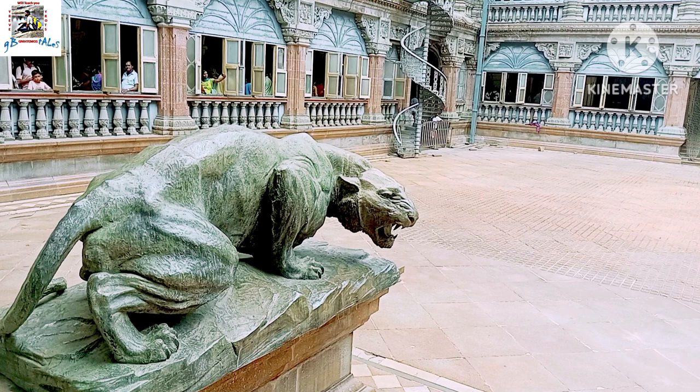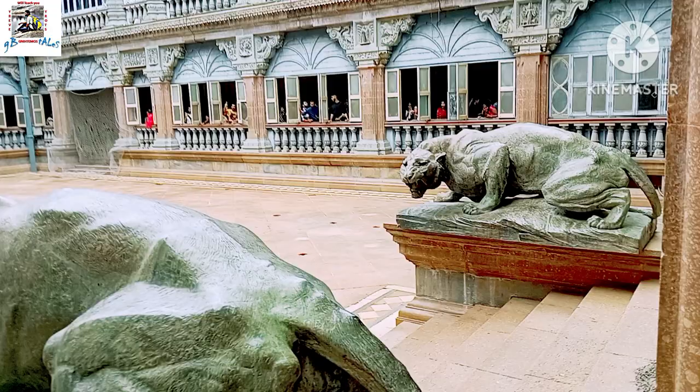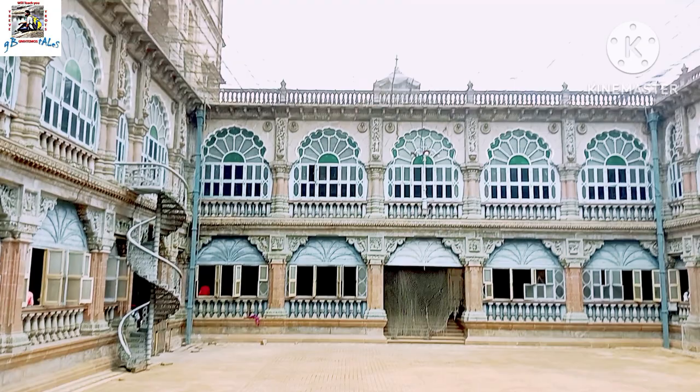According to legends, the two Black Panther statues at the entrance of Mysore Palace have protective powers. The Wadiya dynasty, who built the palace, placed these statues as a symbol of the goddess Chamundeshwari's power and ferocity. The panthers also pay tribute to the region's natural heritage, as Mysore was once home to these elusive big cats.